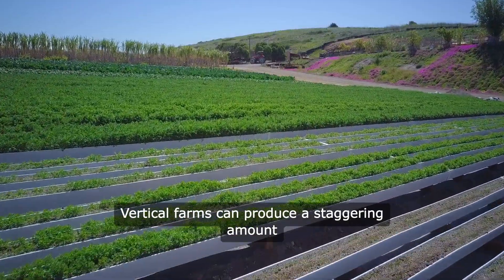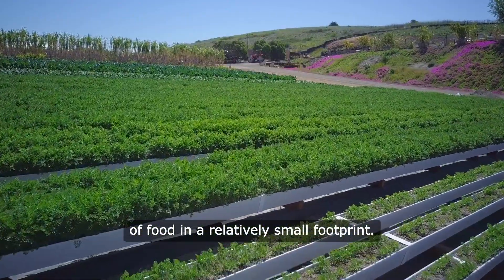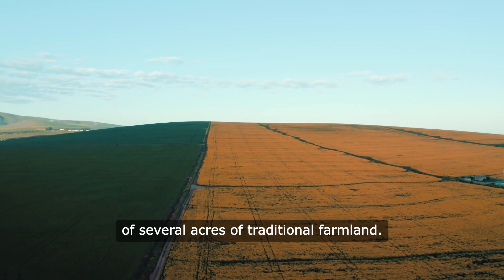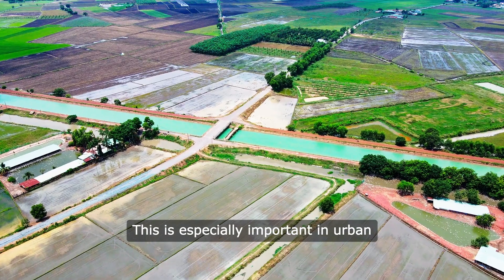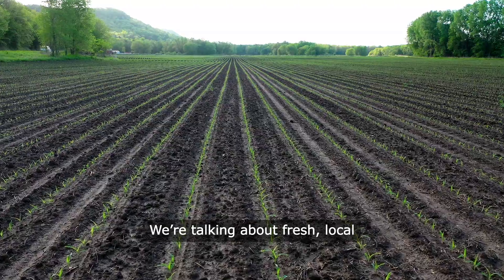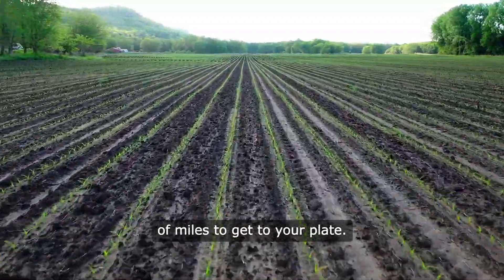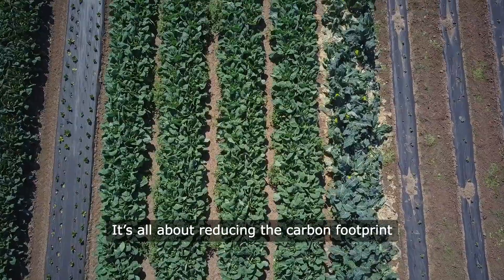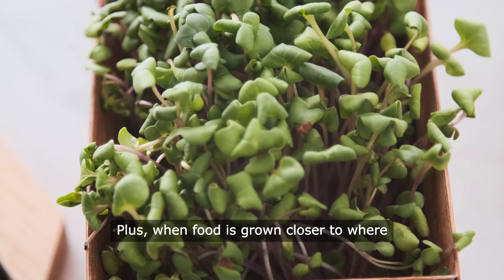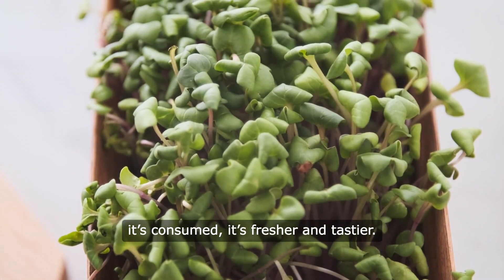Let's talk about space. Vertical farms can produce a staggering amount of food in a relatively small footprint. A single vertical farm can yield the equivalent of several acres of traditional farmland. This is especially important in urban areas where land is at a premium. We're talking about fresh, local produce that doesn't have to travel thousands of miles to get to your plate — it's all about reducing the carbon footprint associated with food transportation. Plus, when food is grown closer to where it's consumed, it's fresher and tastier.